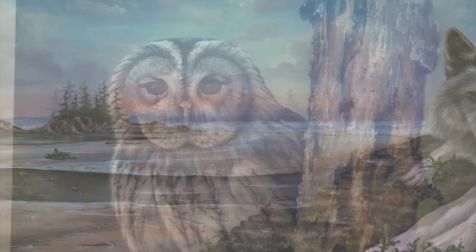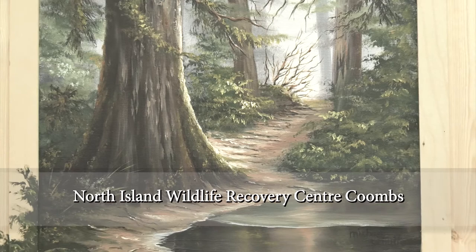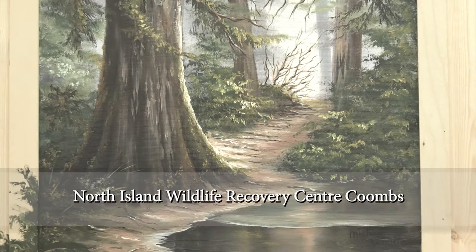You might already know that I donate a lot of paintings, specially made for the television show, to the North Island Wildlife Recovery Center to support those wonderful people.